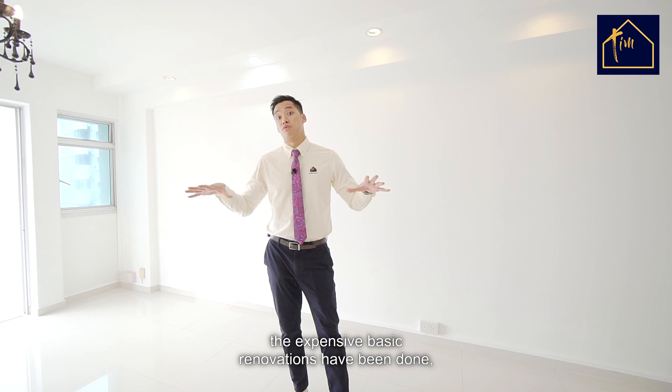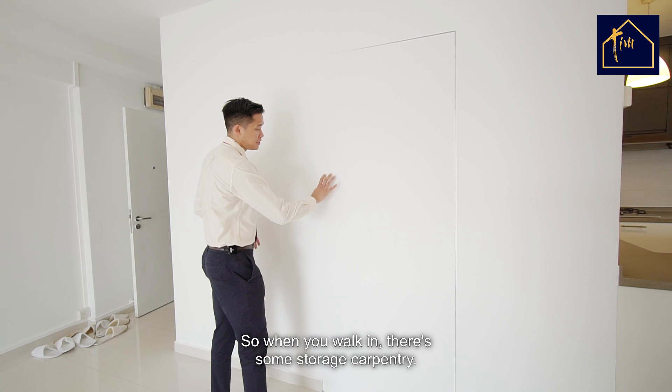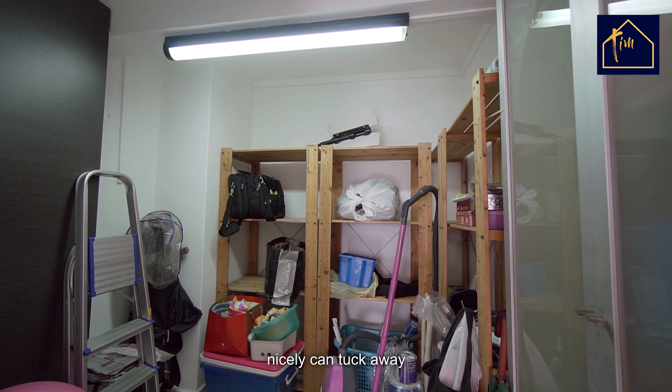Let's check out the storeroom that they built. When you walk in there's some storage carpentry. This is the storeroom — ample space to store bulky items, very squarish layout. You can nicely tuck away all your storage items here.